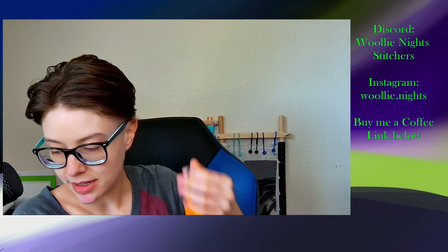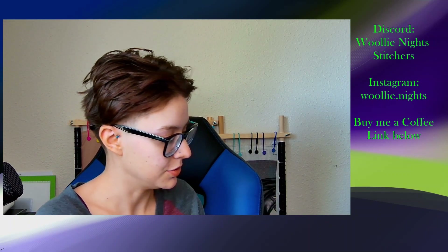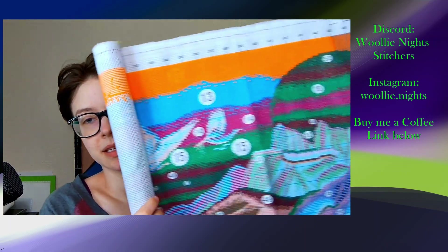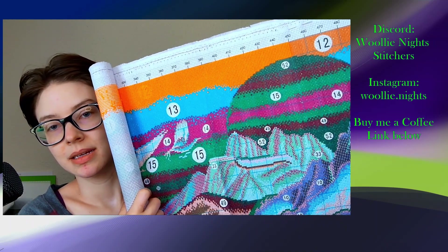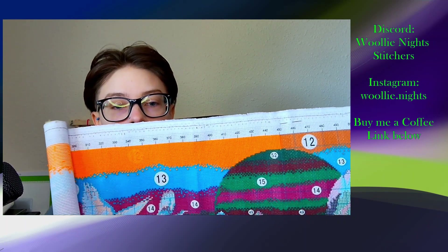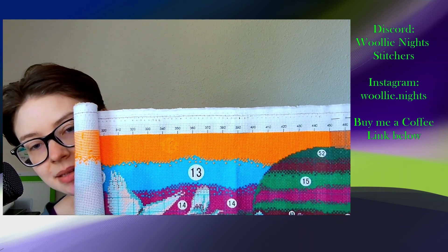The second one I worked on is my night project — the colorful landscape. I have to undo it a little bit to show you guys what I've done. It's one of the mega projects I showed last week. I think about this much is what I have done the past two weeks.